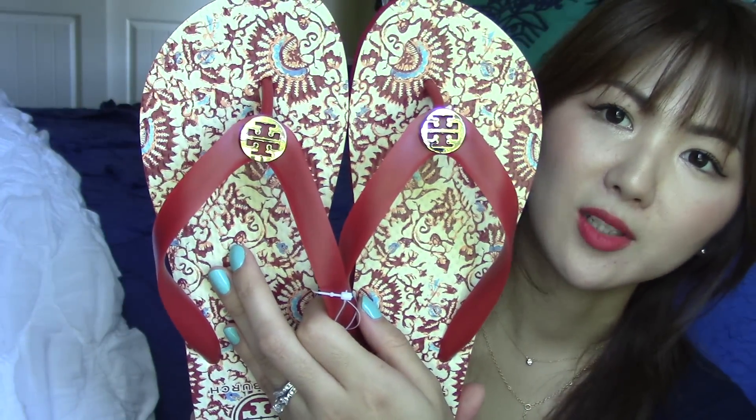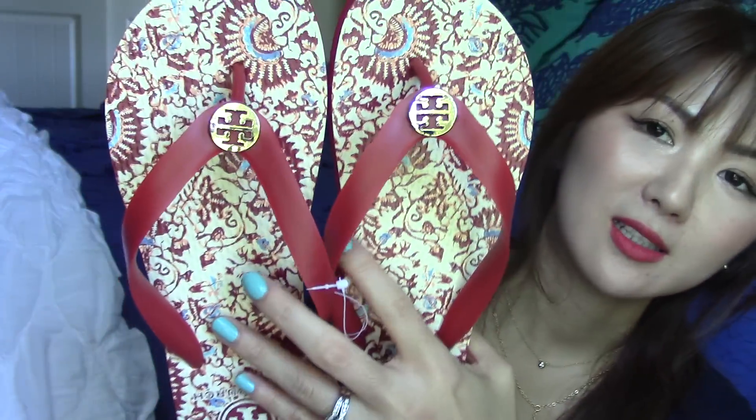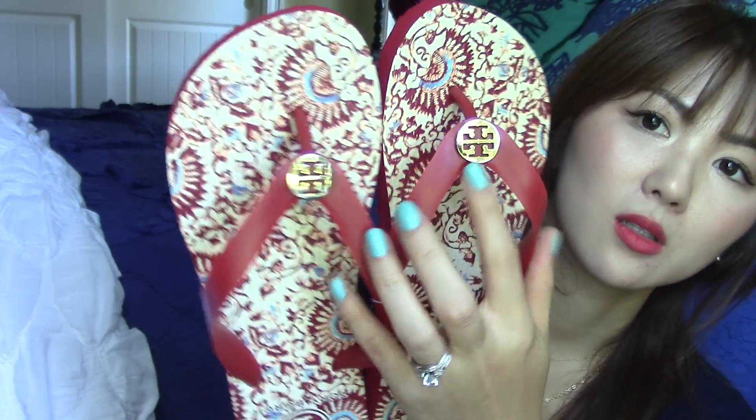The first thing that I got was flip-flops. My husband and I are planning to go to Hawaii for our sixth year anniversary, so this is going to be perfect for the trip. This is the color that I absolutely love — red. It's really cute and pretty. There is the Tory Burch logo right there in gold. Size 7. And that flip-flop — I could save $25 just by getting it from the outlet mall.